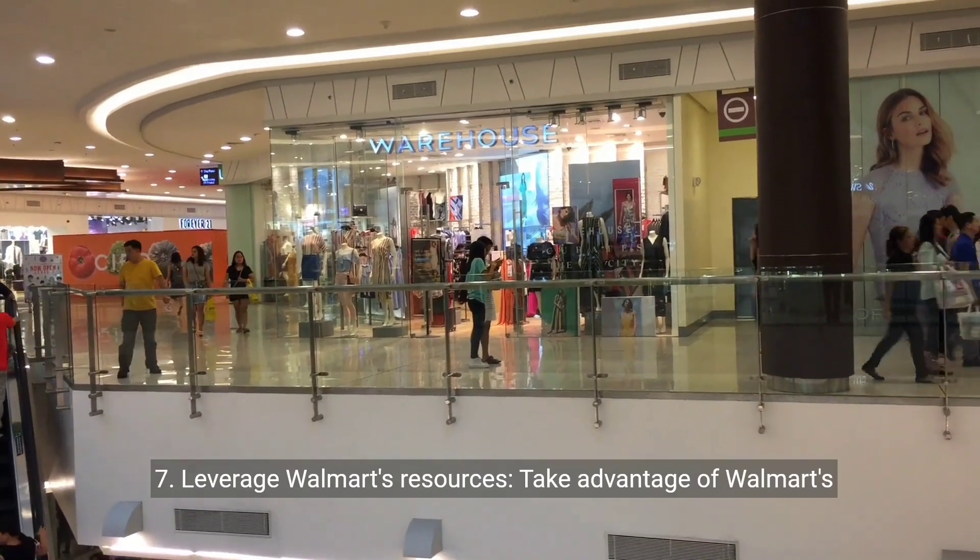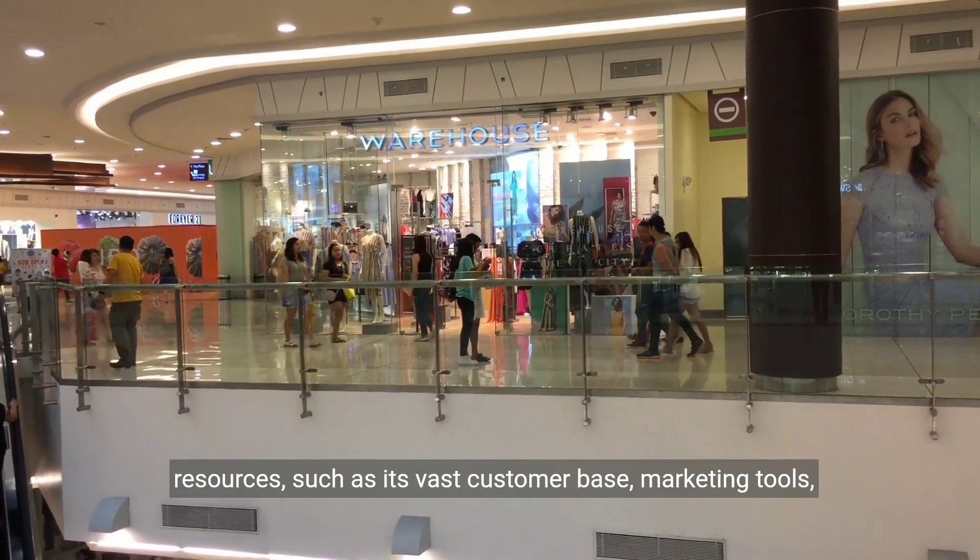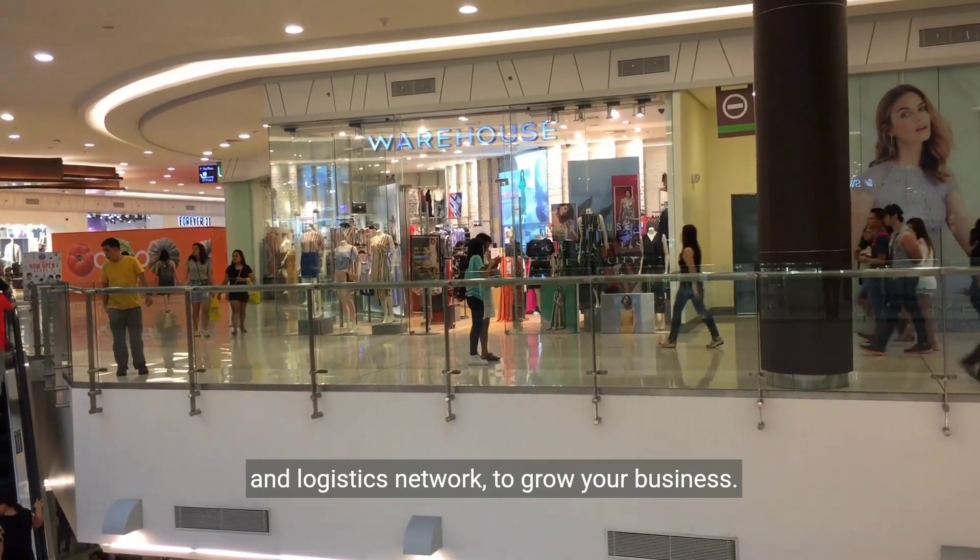7. Leverage Walmart's resources. Take advantage of Walmart's resources, such as its vast customer base, marketing tools, and logistics network to grow your business.